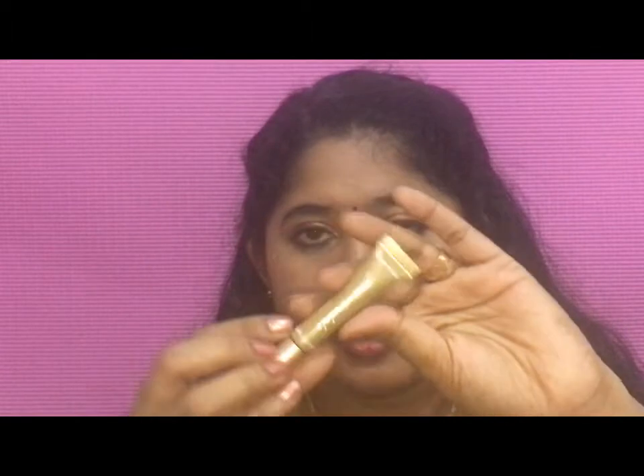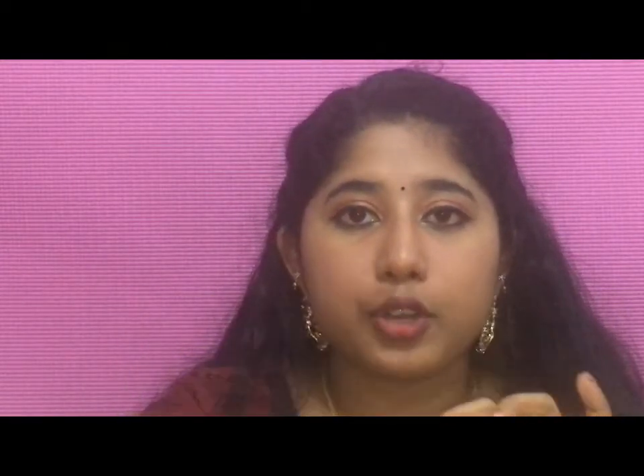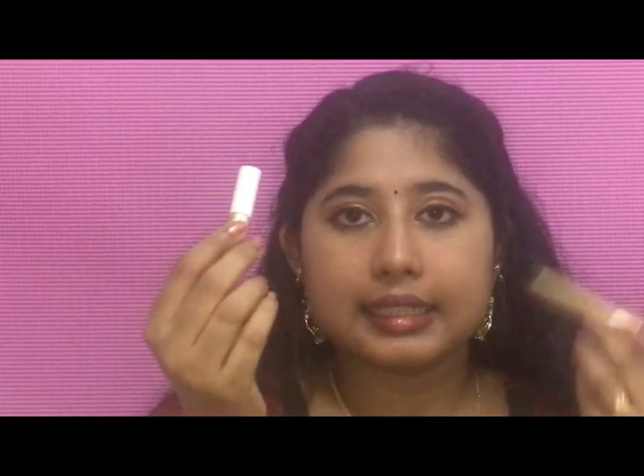The next item is a Jane Ardell Long Lash Mascara, also sample size — this is the wand. And the next item is Jane Ardell Pure Lash Extender and Conditioner — this is how it looks. We have to use this first and then the mascara.